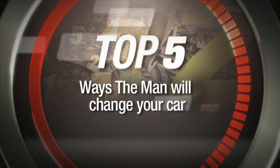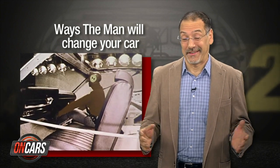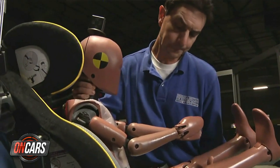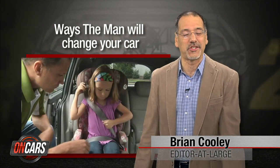Welcome back to CNET on Cars. I'm Brian Cooley. Modern cars often seem like equal parts hardware, software, and what you'd call lawware — laws and regulations have an enormous impact on what kind of cars are coming out of factories and hitting showrooms, whether you or the manufacturer like it or not. It wasn't that long ago that folks were grumbling that requiring seat belts was commie socialist stuff. Today that label is applied to more high-tech innovations. Here are the top five ways the man is changing your car.